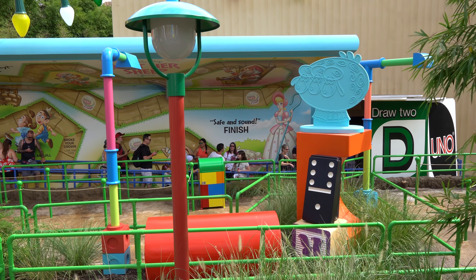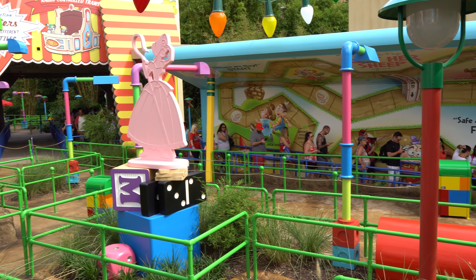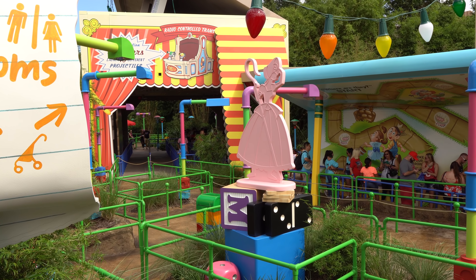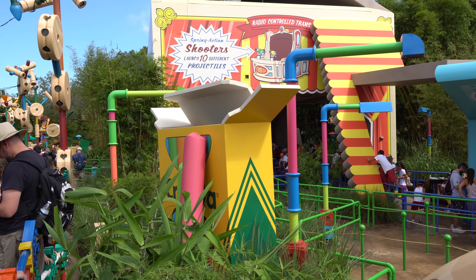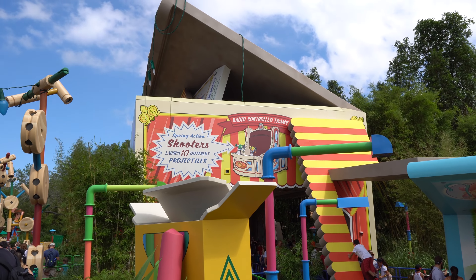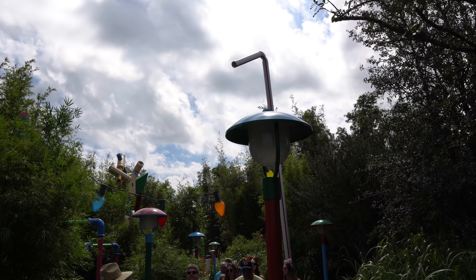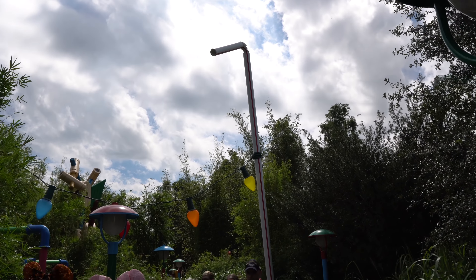All over the queue area for Toy Story Mania you see all kinds of toys — you've got dominoes, you've got the Little Bo Peep game. Just lots of great theming all over. Here's a box of Crayola chalk, larger than life. There's the Toy Story Mania box from the side. And at the exit to Toy Story Mania you can actually see a big bendy straw sticking out of the ground, which is a lot of fun.